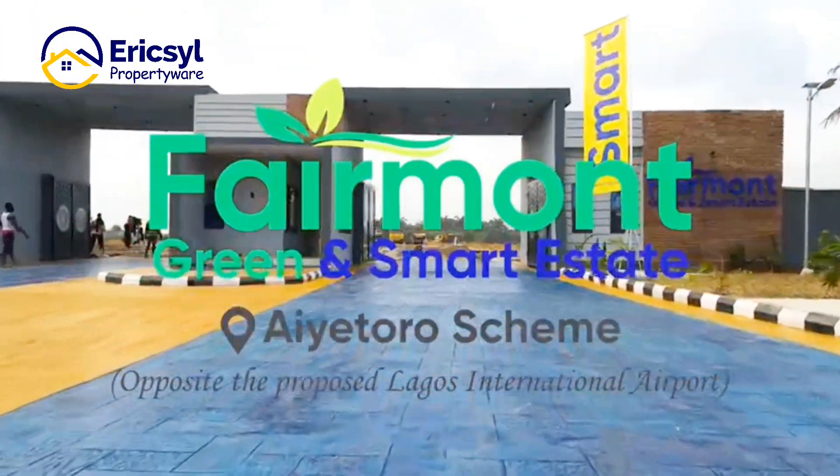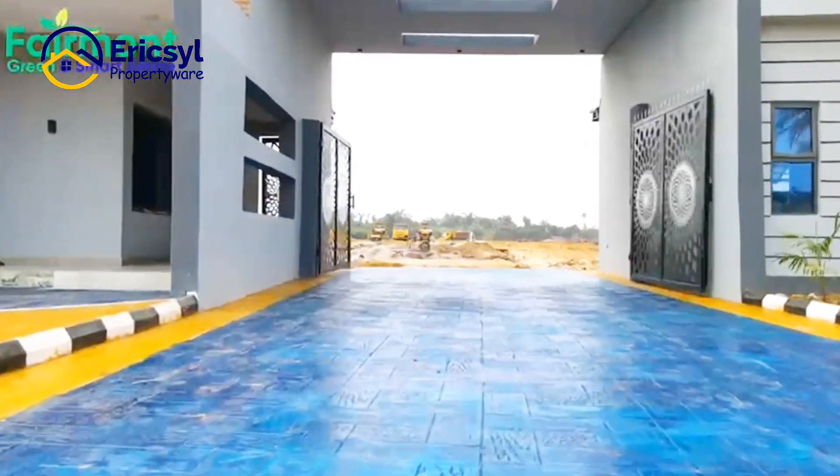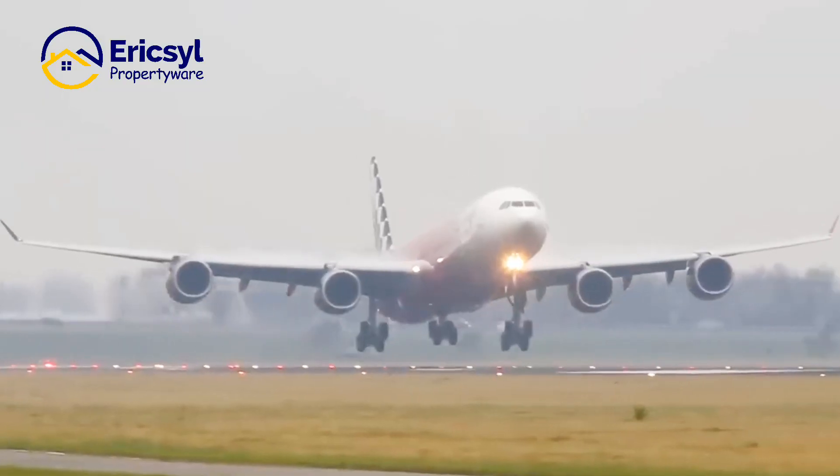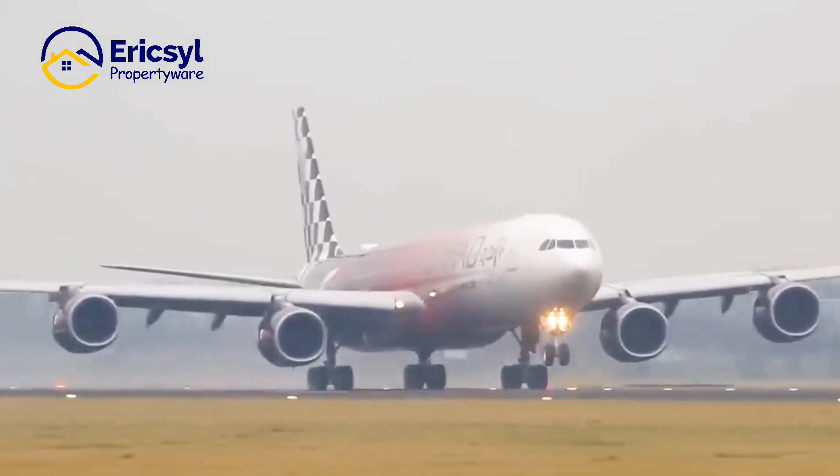Standing right here today is the Fairmount Green and Smart Estate located here in Ayetoro, Ibejuleki. This property is opposite the newly approved international airport. And imagine the value of properties today in Keja.